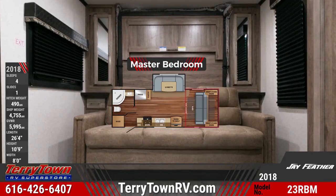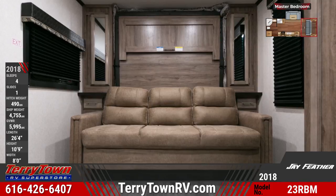The master bedroom sits in the front with a Murphy bed, bedside wardrobe cupboards, and windows with pleated nightshades.